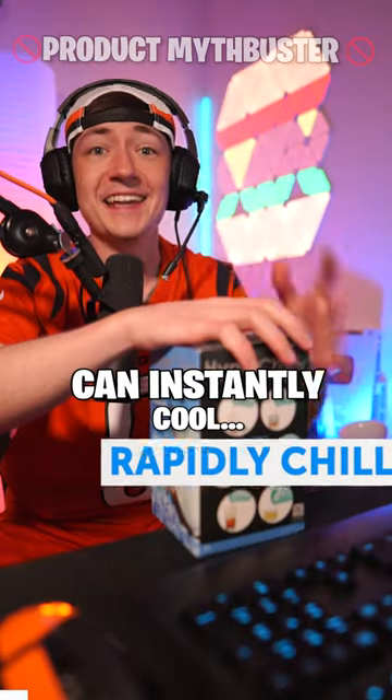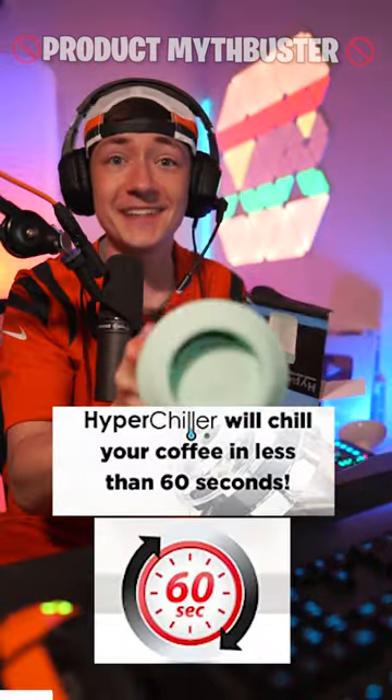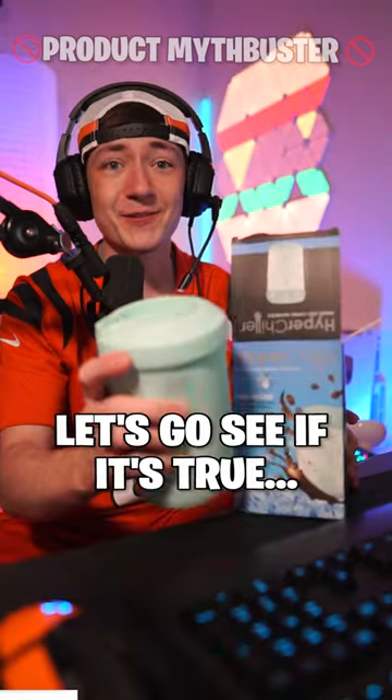This company claims that their hyper-chiller can instantly cool boiling hot coffee in less than 60 seconds. Let's go see if it's true.